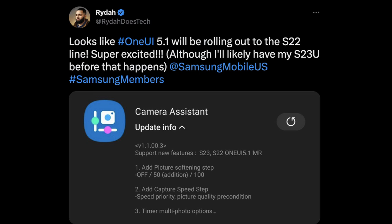Good news if you have an S22 phone: One UI 5.1 and its new features are coming to you very soon, possibly in the next update. According to Rida's tweet, One UI 5.1 will be rolling out to the S22 line. Looking at the graphic, new features for the S22 via One UI 5.1 include camera assistant updates like picture softening, capture step, and multi-photo options. So if you have an S22, all the features coming to S23 phones will trickle down to you soon.